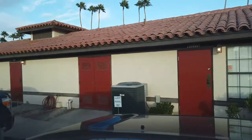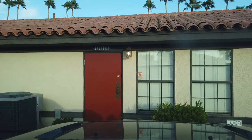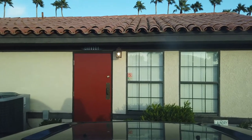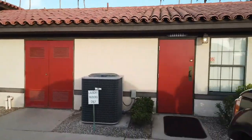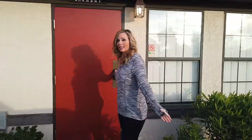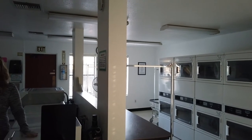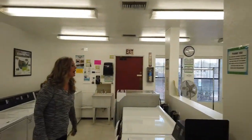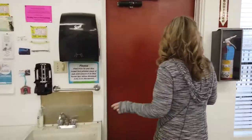This is where you come into your laundry — we're going to show you that first. Here we go to the laundry room. Look at all these machines! It's $1.75 to wash and $1.75 to dry. We've already washed our laundry twice and the machines work really good. You got a sink too, which is nice.